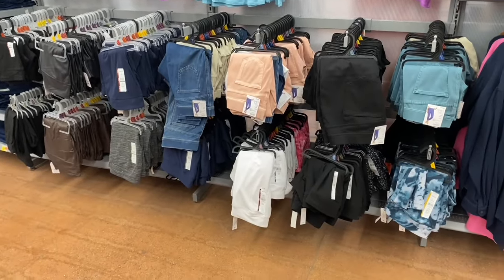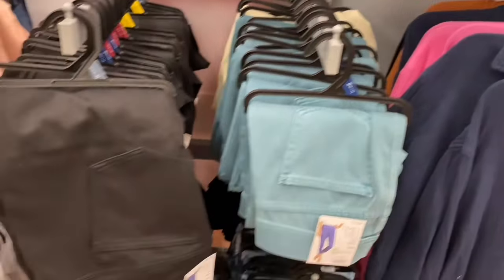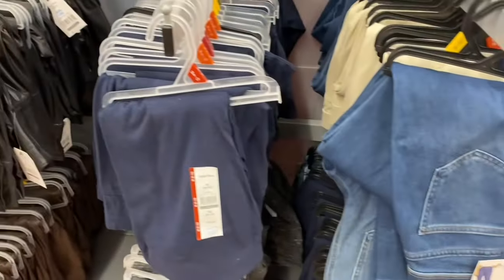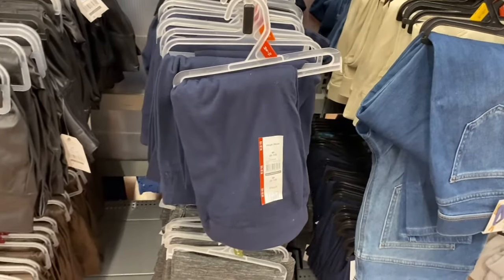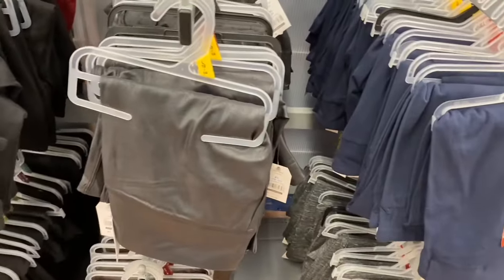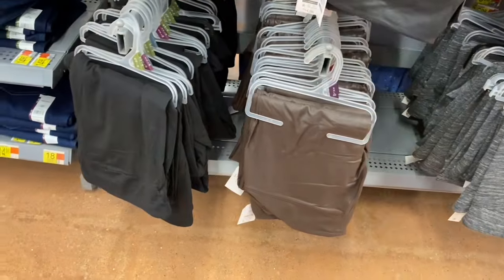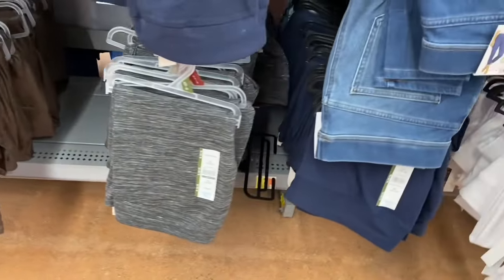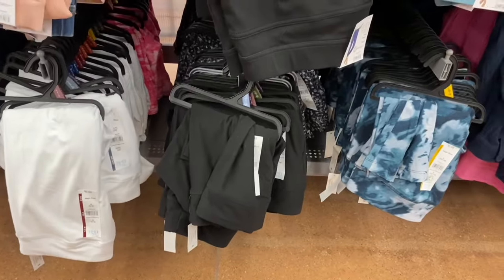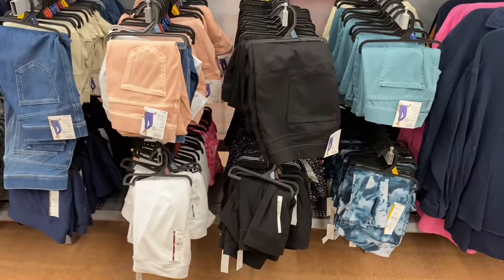They have jiggings in capri for $14.98 by Time and True — in beige, black, pink, blue, and white, with plus sizes available too. High rise leggings are $5.98 including a faux leather option. They also have capri leggings in white, black, tie-dye, and leopard.